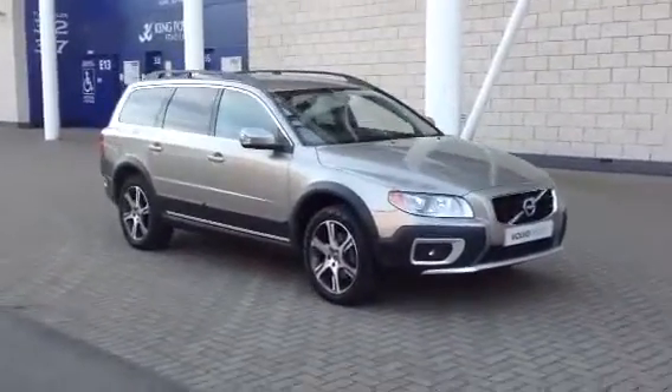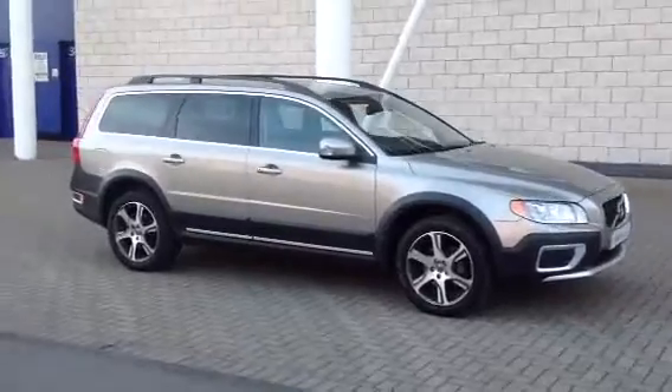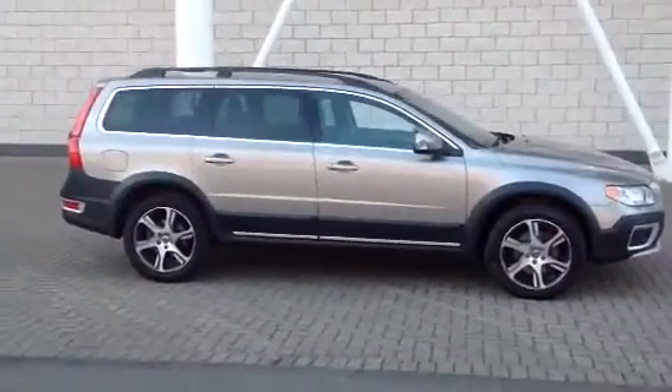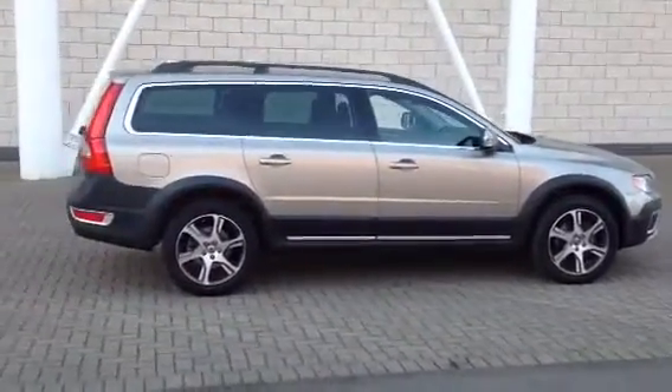Welcome to Sturgess Volvo. We've got a lovely XC70 — this one is the D4 SE Lux Geartronic all-wheel drive. It's finished in seashell pearl metallic with off-black full leather upholstery.